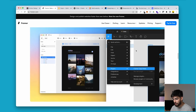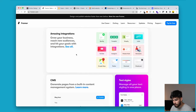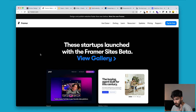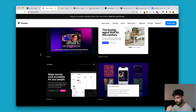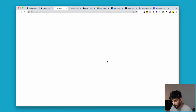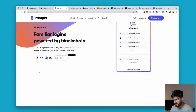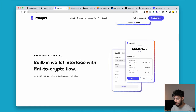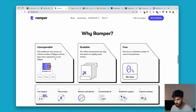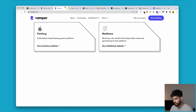Framer also works with Figma, so if you already have a Figma design you can publish it over to Framer and then publish from there. It's super fast, very responsive, has integrations, and also has a CMS which is quite advanced for a tool like this. However, looking at the gallery, the designs are nice and well laid out, but they're very simple. The limitation within Framer is the complexity of designs and animations you can develop — anything very complex you won't be able to do. But it's a great tool to build a website fast and send it out.